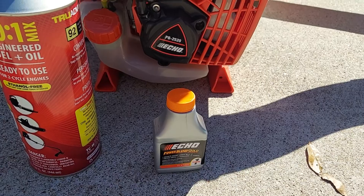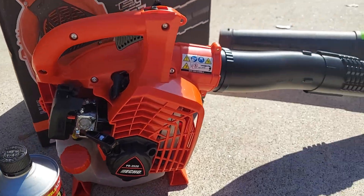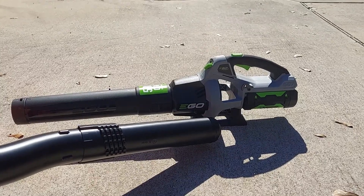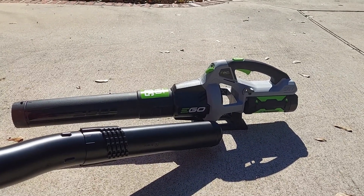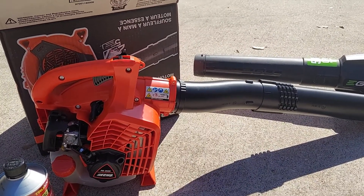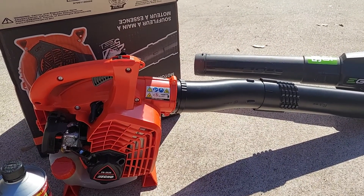Let me know what you think. I know you're going to run into a lot of people saying that electric is the only way to go, but I'm wondering what's going to happen to that lithium battery when it dies. This gas blower should last easily five or six years, and then I'll get rid of it and get something else. Thanks.